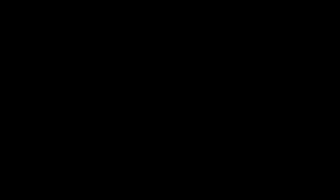So now let me share my screen. This is the poster of our project. Our project title is Synergistic Treatment of Dairy-Derived Waste Streams for Energy and Resource Recovery.